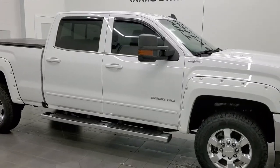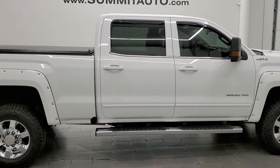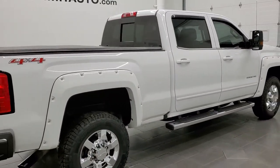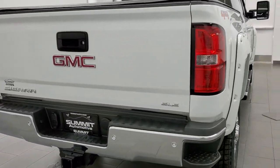This 2017 GMC Sierra 2500 Crew Cab Short Box is stock number 12371Z. We are here at Summit Automotive in Fond du Lac, Wisconsin, your new and used heavy duty truck headquarters.